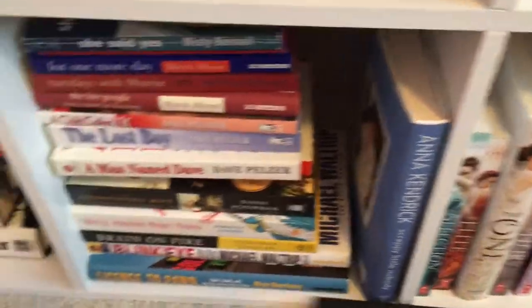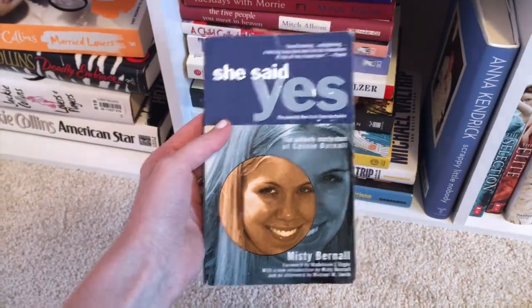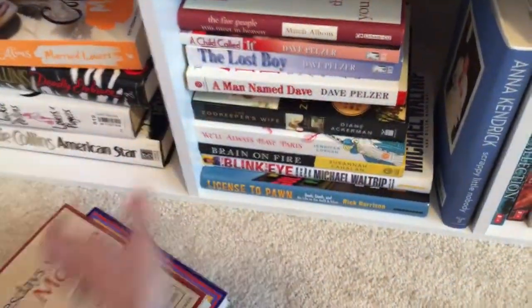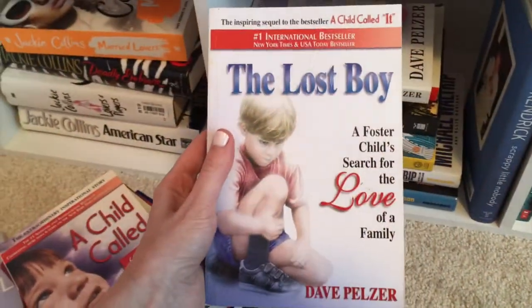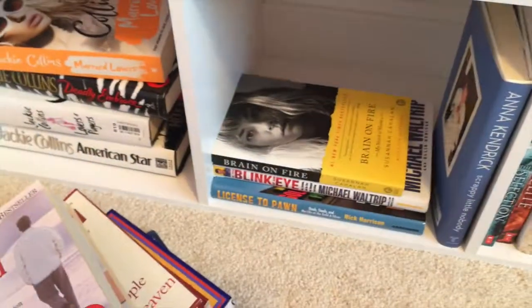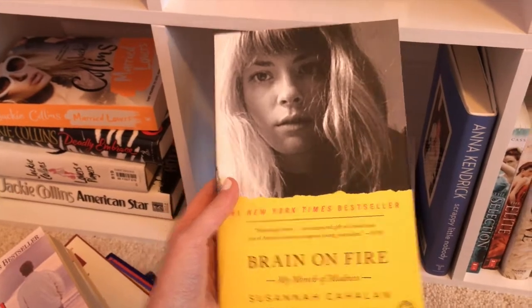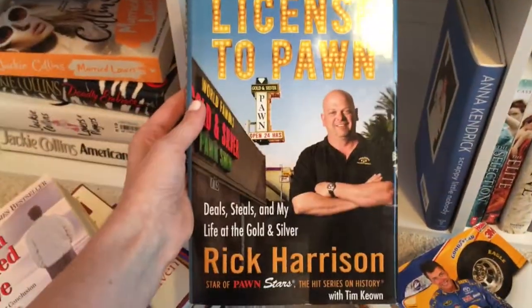Here's my non-fiction shelf: Scrappy Little Nobody by Anna Kendrick. She Said Yes by Misty Burnell. For One More Day and Tuesdays with Morrie and The Five People You Meet in Heaven by Mitch Albom. A Child Called It, The Lost Boy, and A Man Named Dave by Dave Pelzer. Wild by Cheryl Strayed. The Zookeeper's Wife by Diane Ackerman. We'll Always Have Paris by Jennifer Coburn. Brain on Fire by Susanna Callahan. In the Blink of an Eye by Michael Waltrip. And Licensed to the Eye by Rick Harrison.